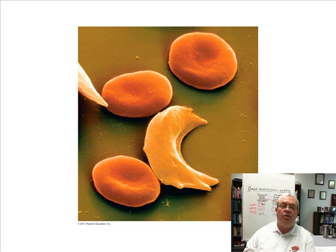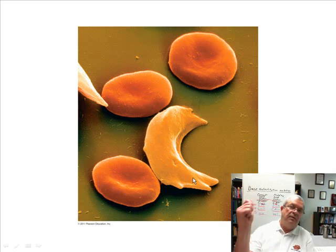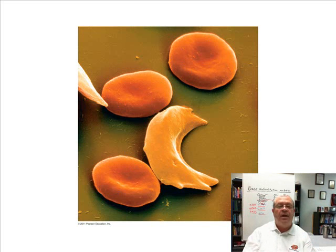Which ones are the normal red blood cells? These ones that sort of look like jelly donuts are normal. These that are sickle shaped — like a cutting instrument they used to cut hay fields with — that's not good. And that's caused by the mutation we talked about: the base substitution mutation.